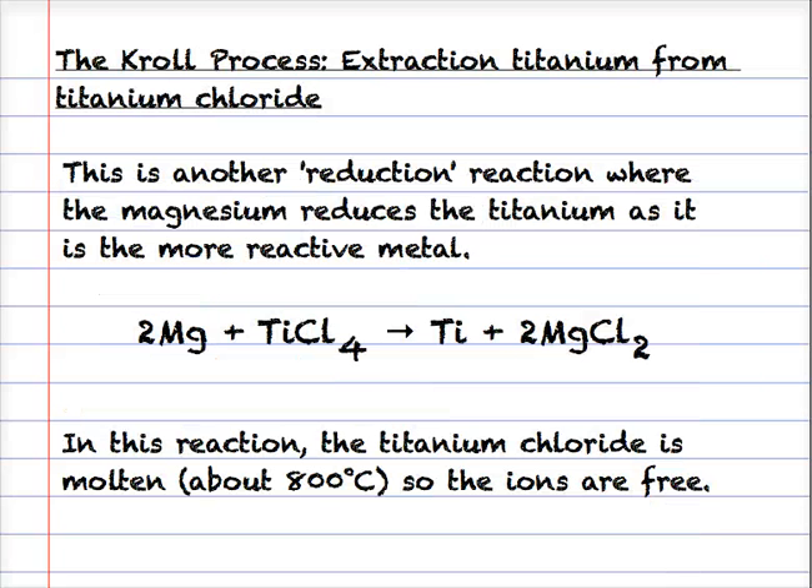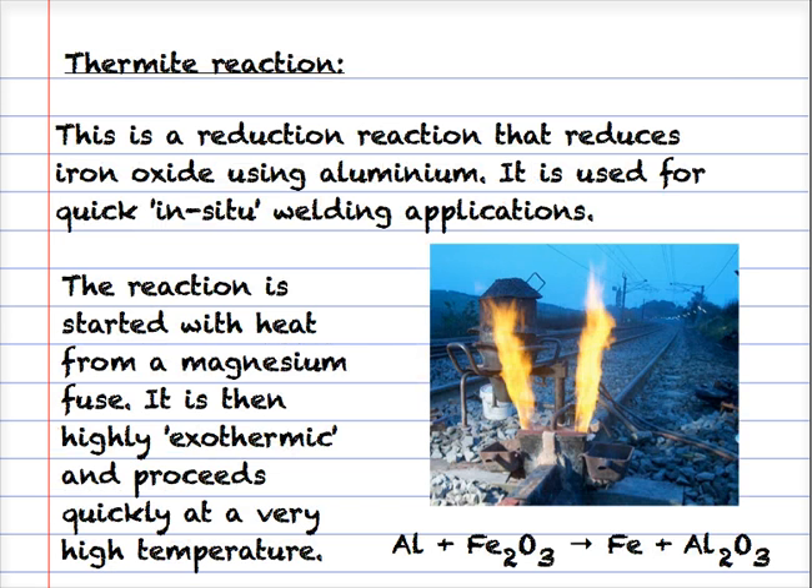Here's another example of metal extraction called the Kroll process, used for extracting titanium from titanium chloride. It's another reduction reaction where magnesium is used to reduce the titanium ions to titanium metal. Magnesium metal and titanium chloride react - the magnesium donates its electrons to the titanium. The titanium is reduced and the magnesium is oxidized, giving us titanium metal and an ionic compound of magnesium. In this reaction, the titanium chloride needs to be molten so the ions are free to move - we need to heat it to around 800 degrees Celsius.